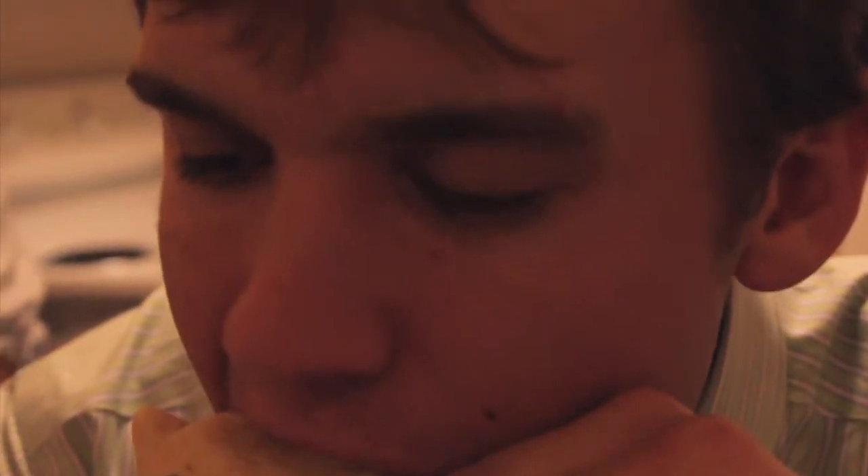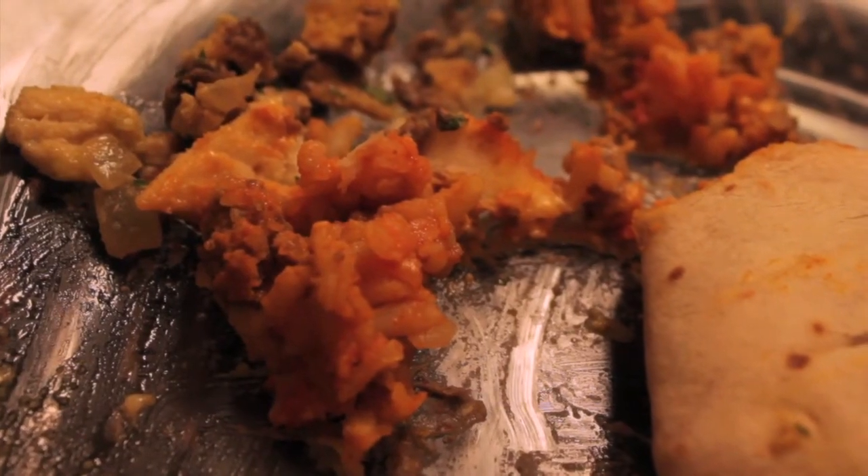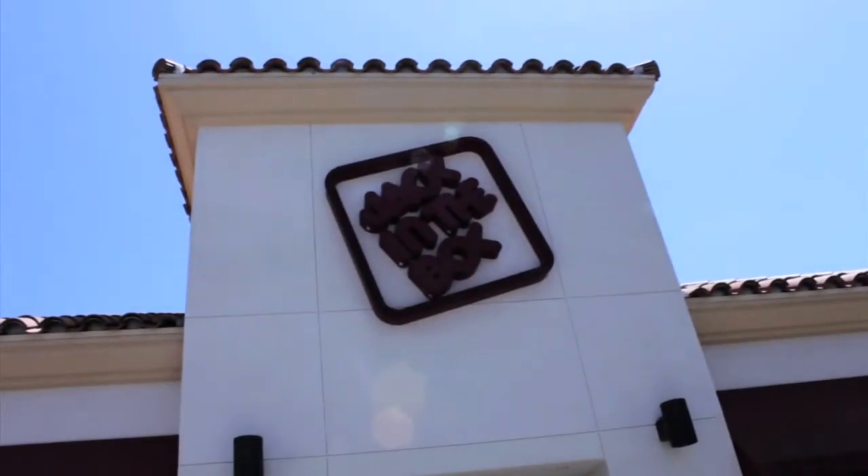This burrito didn't have a lot of different flavor and texture. It wasn't very diverse — it kind of tasted like a bunch of cheese to me, and that wasn't very appealing. Bitchin'. Winning. Duh. Next time, Jack in the Box.